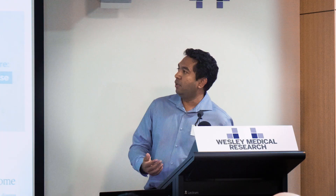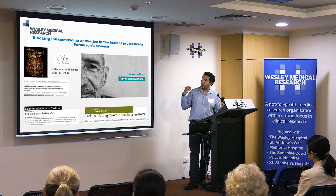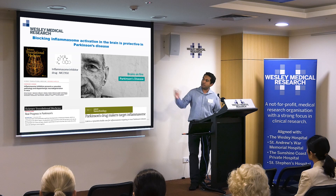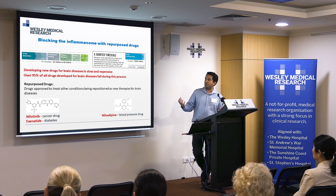We demonstrated neuroprotection in multiple animal models of Parkinson's disease. That led to a lot of investment from pharmaceutical companies targeting this inflammasome pathway, which was highlighted in Nature Biotechnology just a couple of months ago. The link to the alpha-synuclein and Lewy body aggregates triggered significant pharma investment. MCC950 was commercialized through the University of Queensland and a company called Inflizome was formed, raising close to $80 million to take this drug to clinical trials, which should be happening early next year. Our focus since then, funded by Wesley Medical Research and subsequently by the state government, has shifted to repurposed drugs.